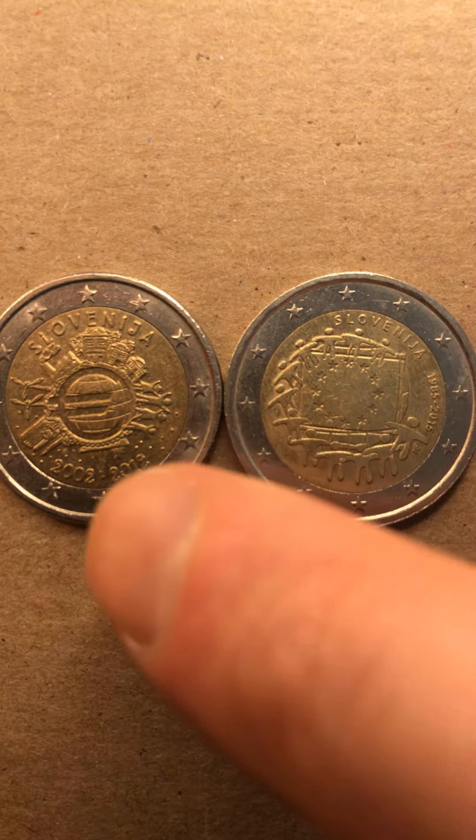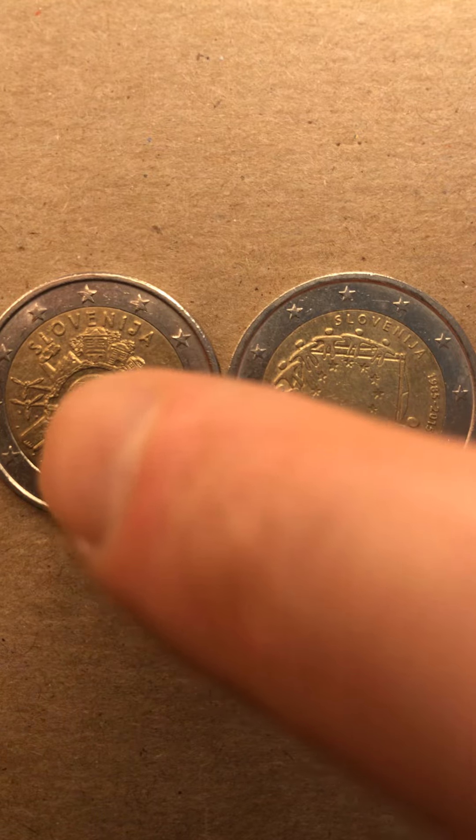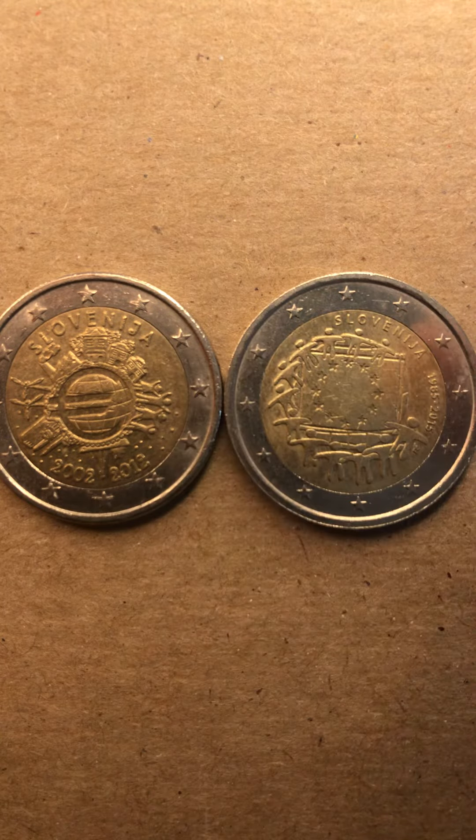The 2012 coin shows 10 years of the euro being used as the common currency amongst the European Union nation members. You have like a city, smokestack, some windmills, some other people dancing there, I guess.